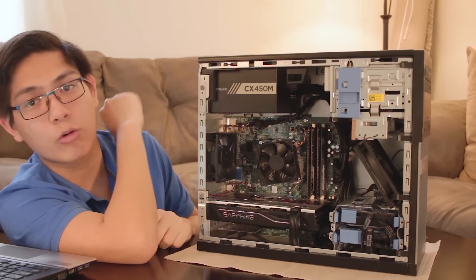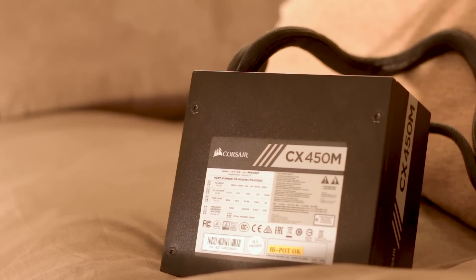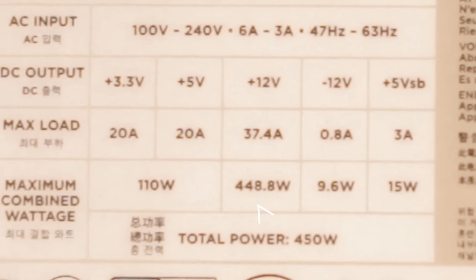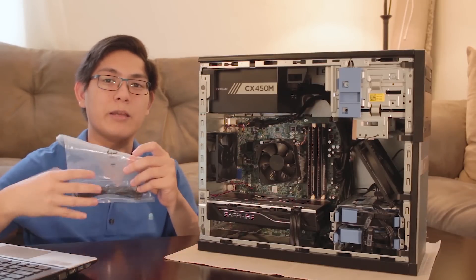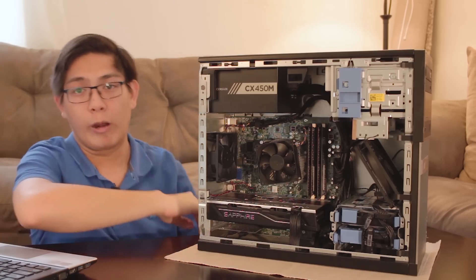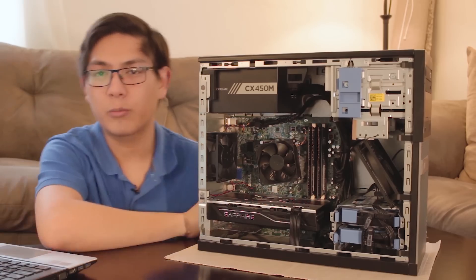This is a Corsair CX 450M power supply — 450 watts, and also 450 watts on the 12-volt rail since it uses DC-to-DC on the minor rails. Being semi-modular, I can take the Molex harness and throw it straight in the box where it belongs. I got this power supply for $49 on Amazon, new.